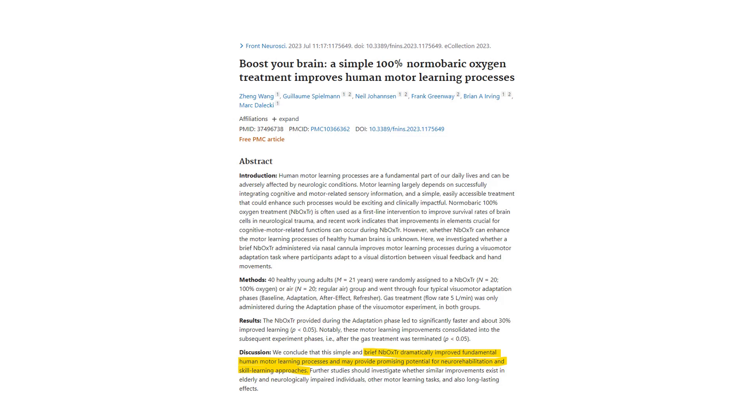But even just having normal pressure oxygen actually enhances the ability to learn. That itself is a promising potential form of rehab and a way to increase skill learning in normal people.